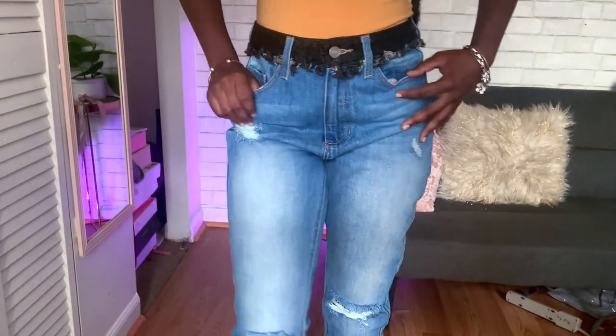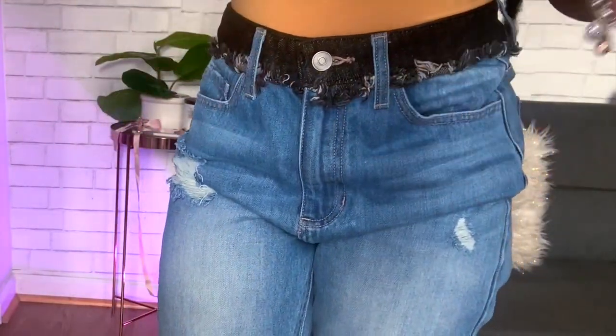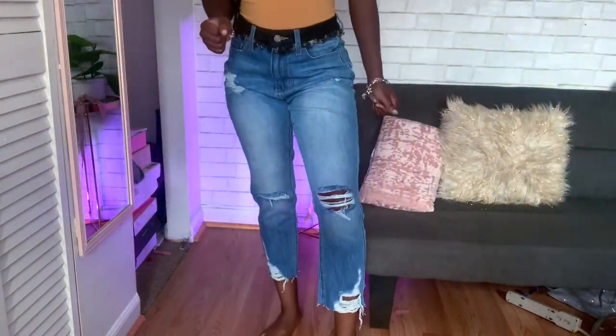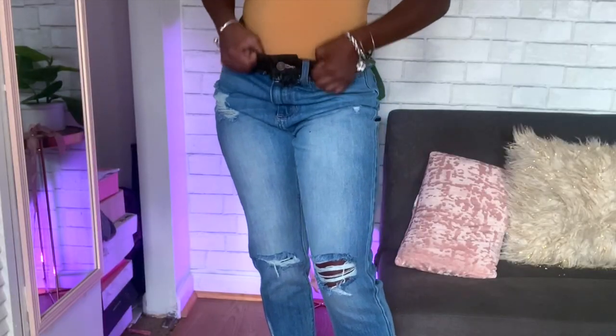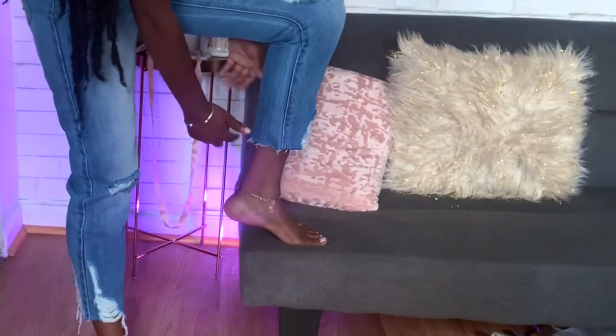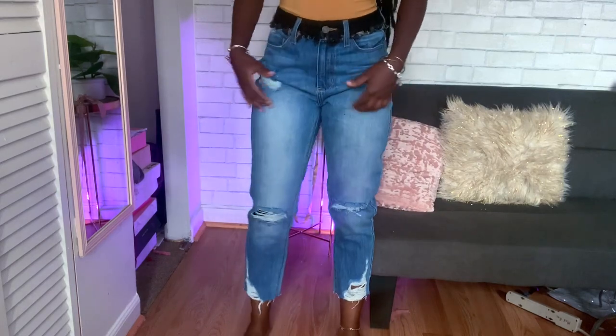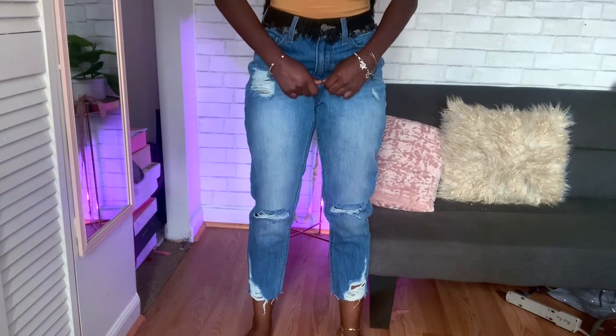Next pair! I especially fell in love with these because of the detail right here. I believe these are a size three. It's like — what's the word — black denim. This is not your average distressed mom jean — we got black denim right here! It's very comfortable and the bottom is kind of cut at my ankle, which I thought was very nice. It also has some distress on the ankle — I love me some distressed ankle!